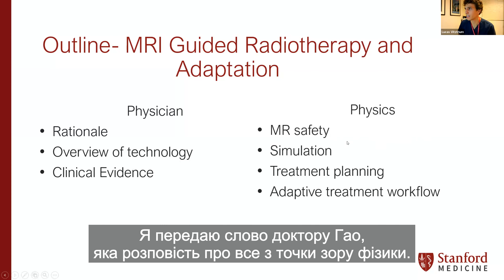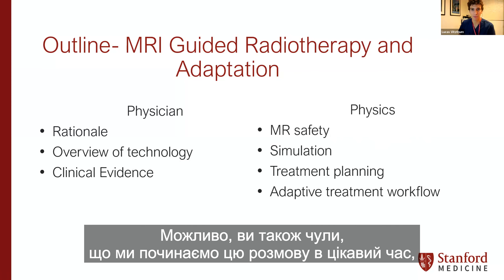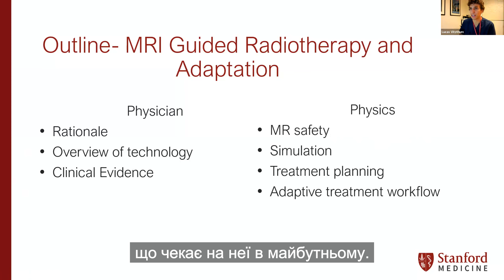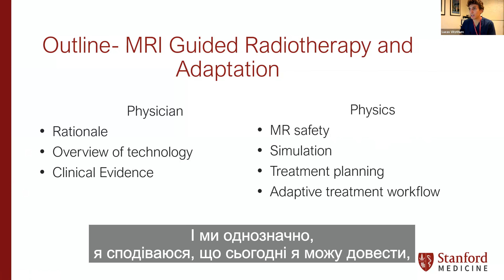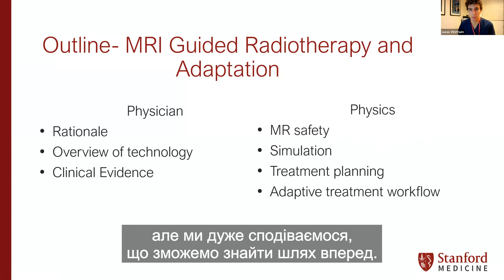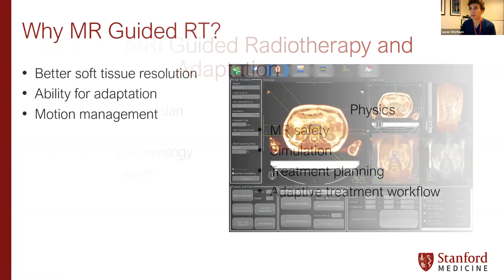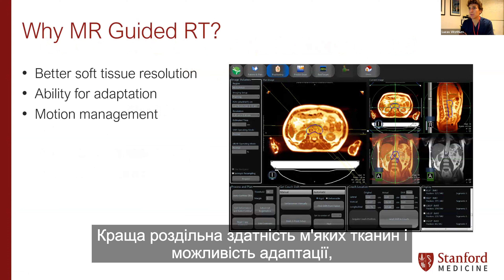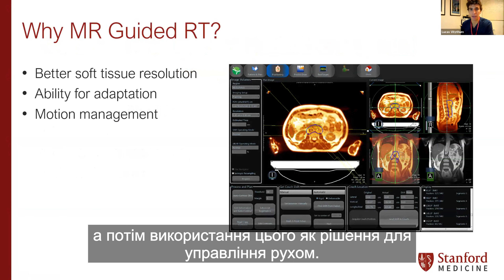So why MR-guided radiation? There are three main benefits to this technology: better soft tissue resolution, the ability for adaptation, and using this as a motion management solution. For better soft tissue imaging, the pictures and videos tell a thousand words. You can see in the upper left a diagnostic CT with contrast, and on the right what the imaging on the system actually looks like, compared to a CT cone beam. For soft tissue in the setting of other soft tissues — upper abdomen, lower abdomen, or pelvis — you can really see the stark contrast between these.